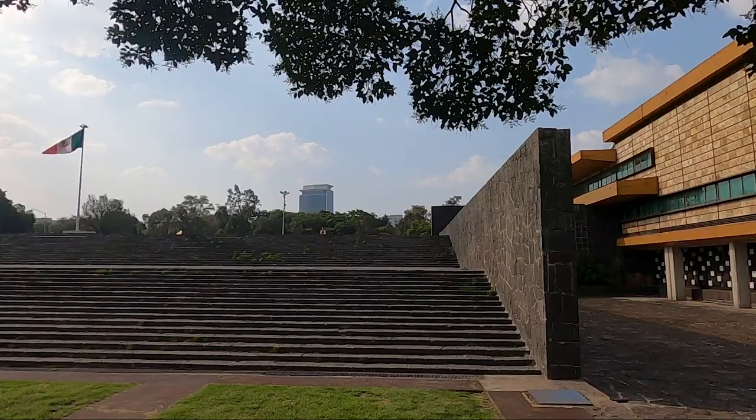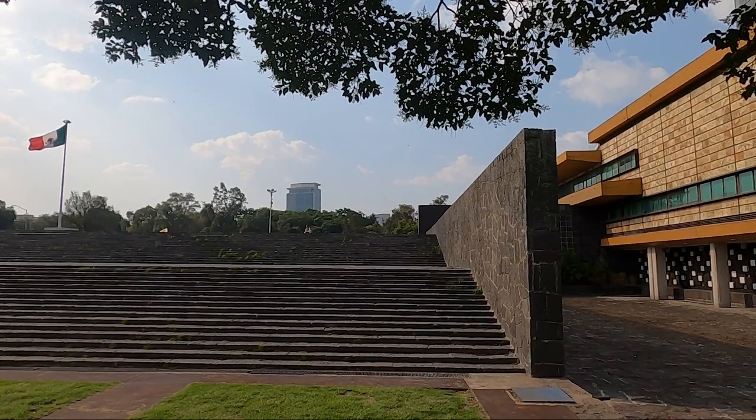When you enter the campus, the first building you're going to see is the Rectory Tower. This building was designed by architects Mario Pani, Enrique del Moral, and Salvador Ortega Flores, who basically designed most of the buildings here. The composition of this building is the classic modernist composition — a huge horizontal object with a vertical dominant in the space. Let's go closer and look at this building.